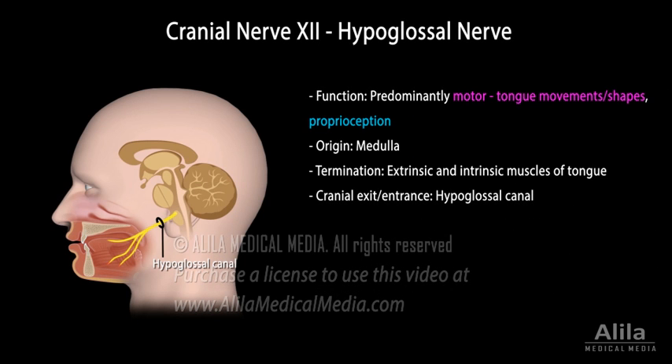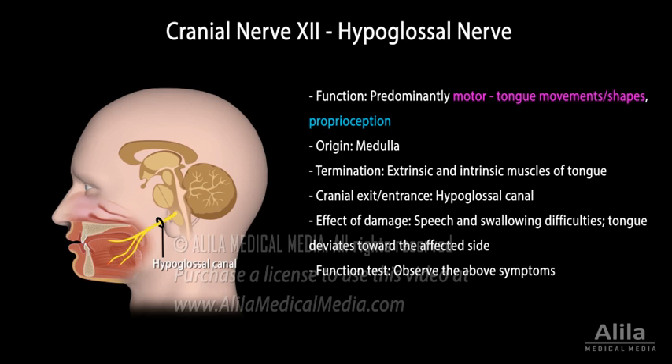Cranial nerve 12, or hypoglossal nerve, is a predominantly motor nerve controlling extrinsic and intrinsic muscles of the tongue. It is responsible for various tongue movements and shapes required for normal swallowing and speech production. Damage to this nerve results in speech and swallowing difficulties. The tongue typically deviates toward the affected side.